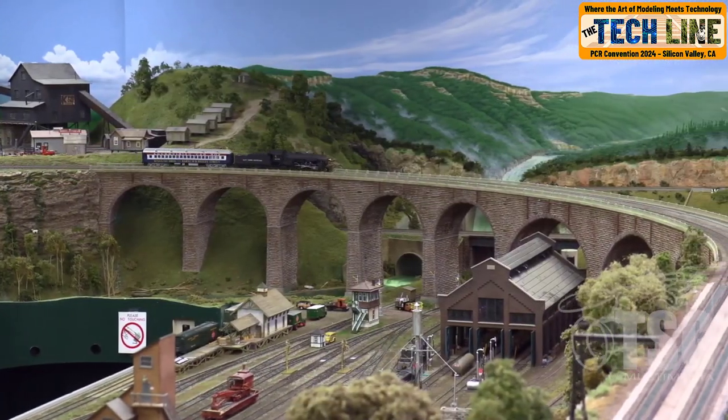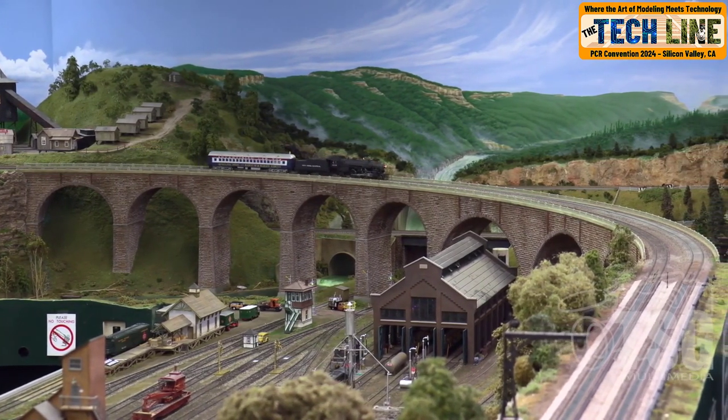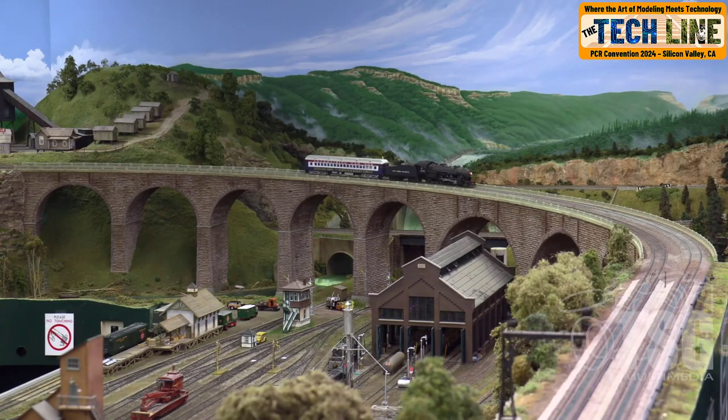For those into S scale, the New York Central of Ed Loozzo is a wonderful model of a great railroad, complete with amazing scenery that evokes great eastern valleys and city scenes.